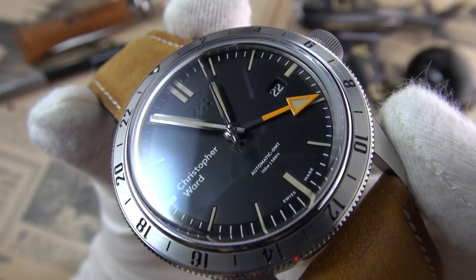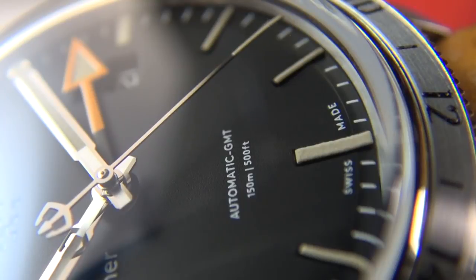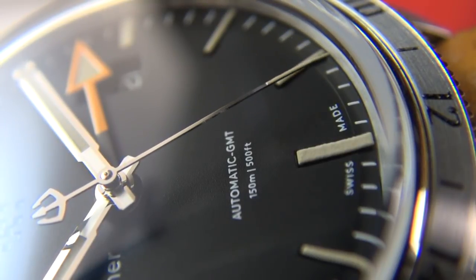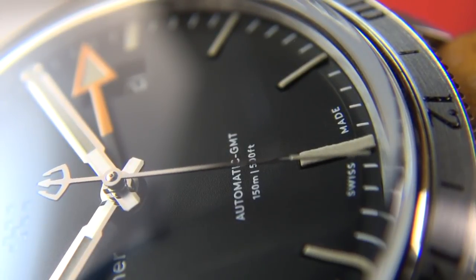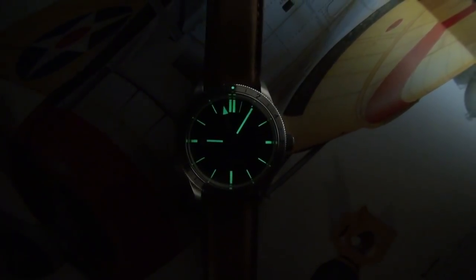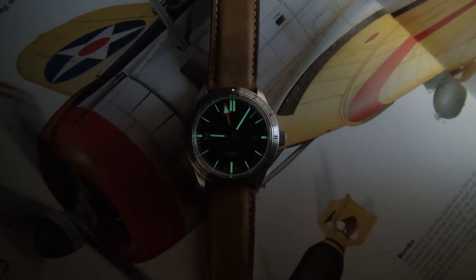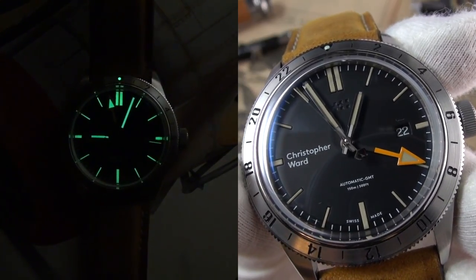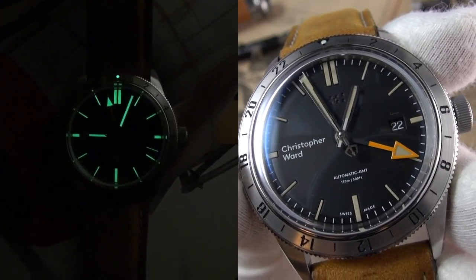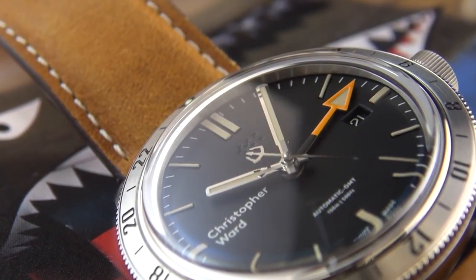Being British, I appreciate that little bit of England in there. The watch features simple minute indications around the outside that are slightly sunken — when I did the unboxing I thought it was almost like a pie-pan dial, but it's not quite. The loom is absolutely outstanding considering the rather modest size of the indices. We get a double marker at 12 for orientation, all hands have loom including a tiny amount on the seconds hand — it's SuperLuminova — and there's a clearly defined arrow hand for the GMT.